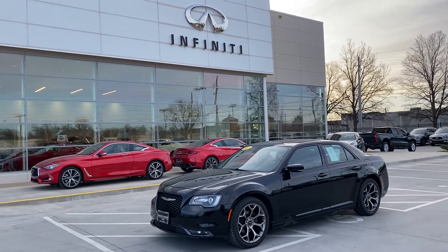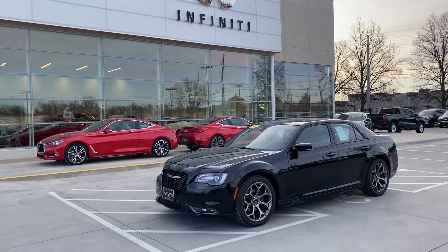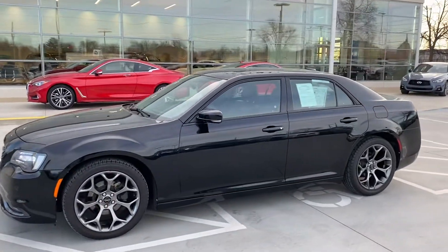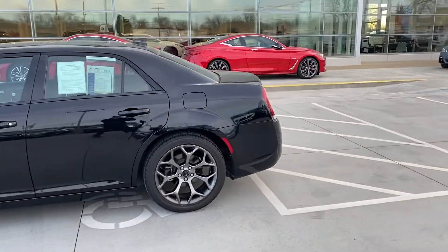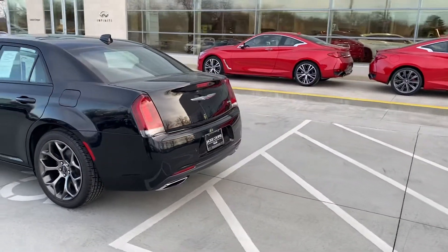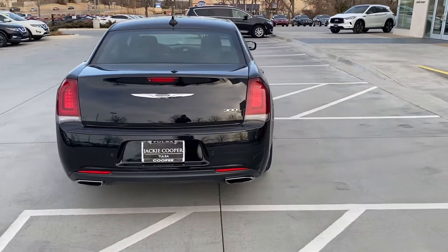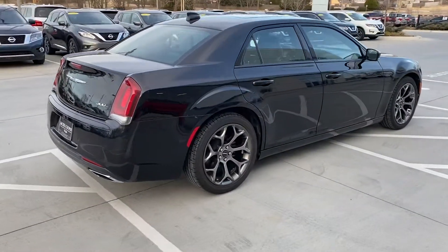Hey, good Friday morning everybody! John Green here at Jackie Cooper Infiniti in Tulsa, Oklahoma, taking a little video of this 2015 Chrysler 300S. It is a sport — great-looking car. See the wheels on it! We always like to get out here and take videos as opposed to just pictures online; you get such a better look. You can see there on the back that is a 300S — got the backup camera and the little sensors in the bumper.